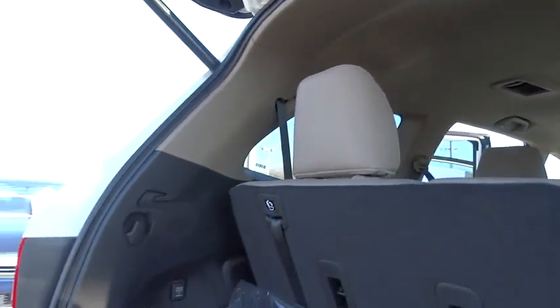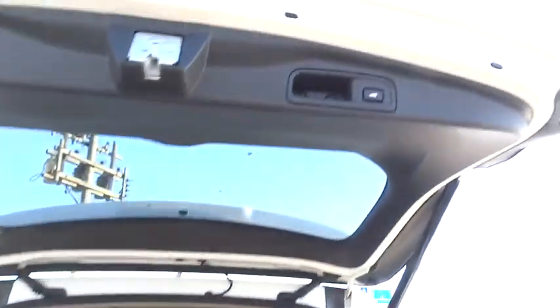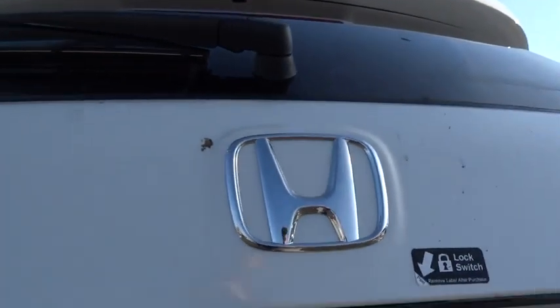Electronic stability control, security system, fog lights, compass, rear window defroster, power windows, overhead console, brake assist, panic alarm, power moonroof. Wouldn't you look great in this vehicle? Stop in today and see for yourself.